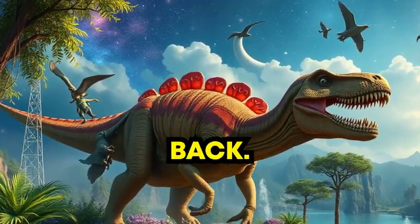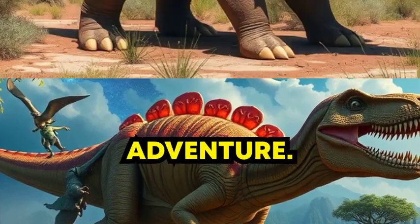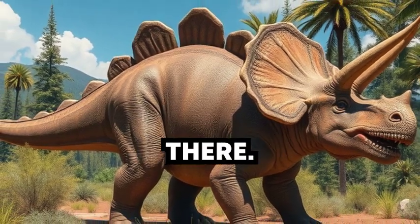Whoosh! We're back. That was awesome. Thanks for joining me on this dino-tastic adventure. Until next time, keep exploring and dreaming about all the amazing dinosaurs out there.